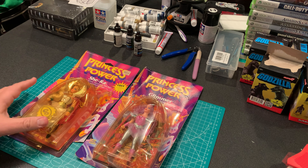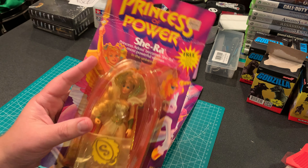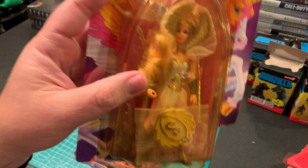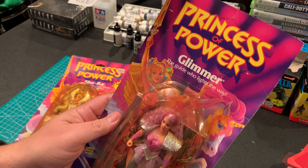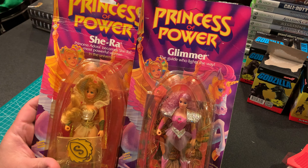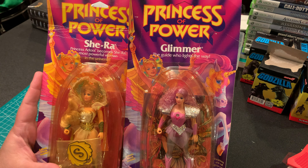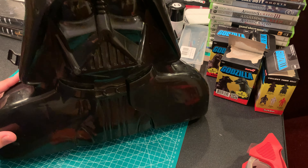First up, a couple of carded She-Ra Princess of Power figures. The cards are rough — this one's got a big crease and the proof of purchase has been taken off the corner — but it is still sealed and the figure is minty. Glimmer is one you don't see quite as often. I'm not a huge She-Ra collector, but I have a hard time turning down carded stuff from that era. These won't be going in my collection because my wife has already claimed them.